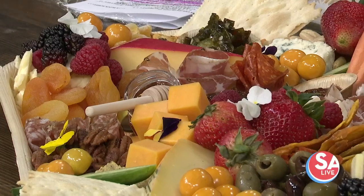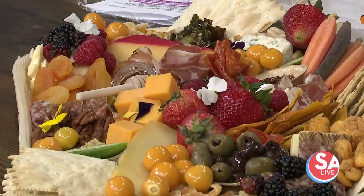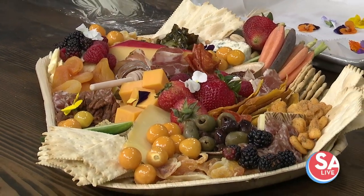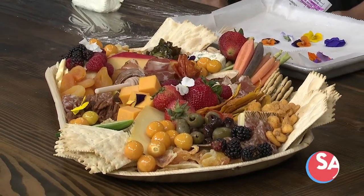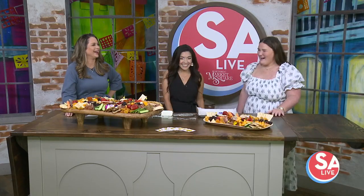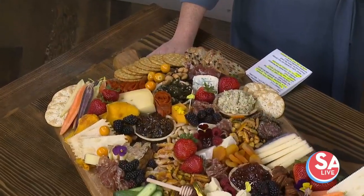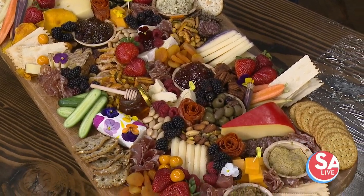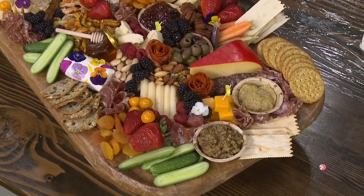People know charcuterie boards — what's the difference between a grazing board and a charcuterie board? By definition, charcuterie is just cured meats and it's a little intimidating. Some people don't even know how to pronounce the word. Grazing is more approachable and talks about the gathering of people sharing and grazing over a board — the more casual charcuterie board. Or as Jen's little girl says it: charcutes!